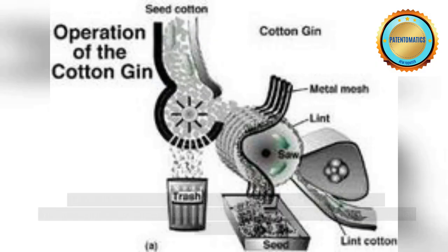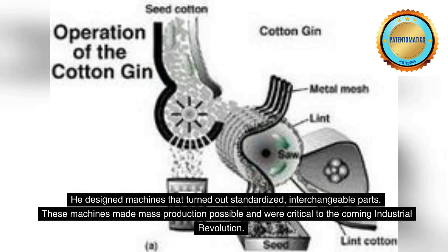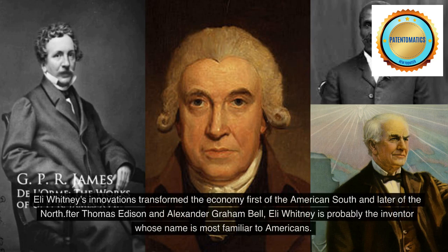He designed machines that turned out standardized, interchangeable parts. These machines made mass production possible and were critical to the coming industrial revolution. Eli Whitney's innovations transformed the economy first of the American South and later of the North.